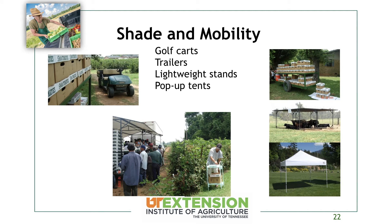Pop-up tents are great examples of shade and mobility — they don't have to be anything fancy. We use them a lot in our variety trials when we're out all day. It makes a big difference to be under a little pop-up tent, and it's something you can carry in the back of the truck and put up wherever you need it. Any lightweight stands, trailers, golf carts, and pop-up tents can make things a little easier.